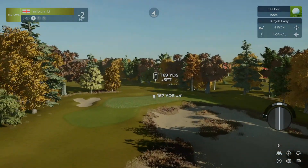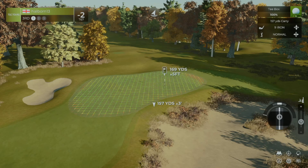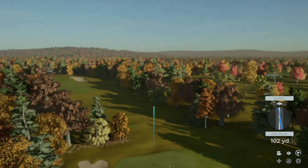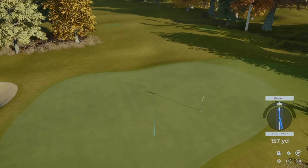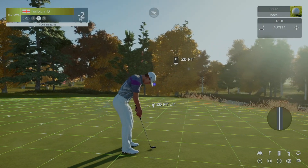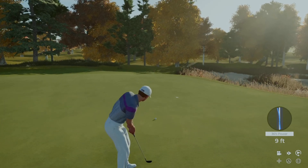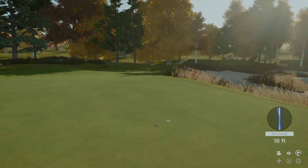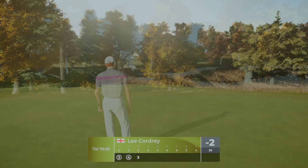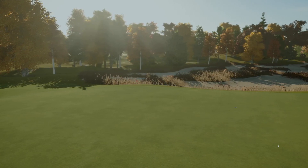Teeing her up now on a par three hole. Oh, wonderfully struck. Okay, on the green safely. All right, 20 feet to go. Just right by the hole, and after that hole let's take a look at how everyone's doing up on the big board. Scorecard says sticking right there at two under after that hole.